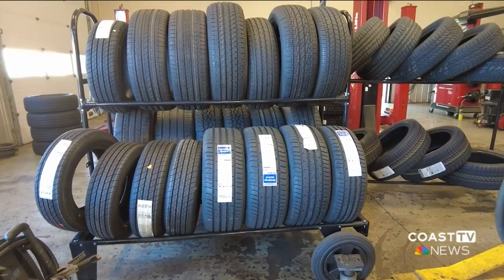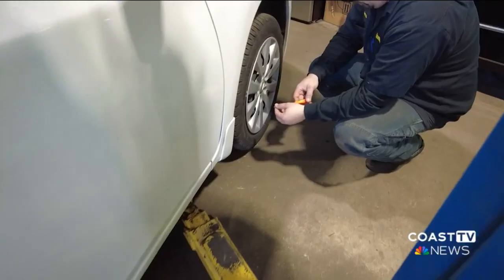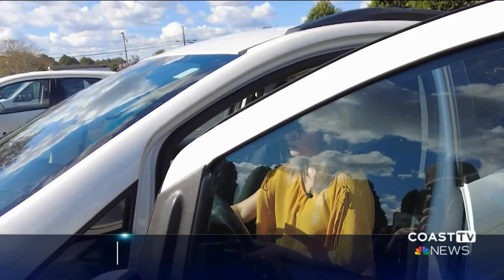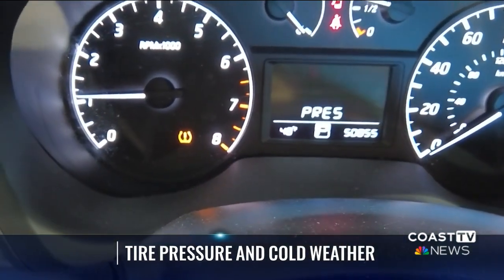With that drop in temperature, many people have begun to notice a drop in their tire pressure as well. Coast TV and Telemundo del Marva meteorologist Jeanette Gallardo shows us why this happens and what you can do to stay safe on the roads. It's a common occurrence any time the weather takes a cold turn — you turn on your car only to find the tire pressure symbol lit up on your dashboard.